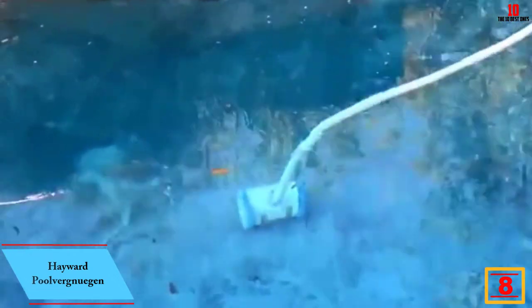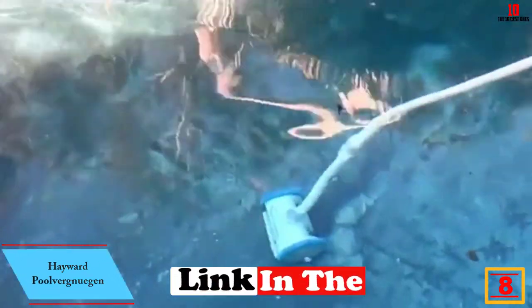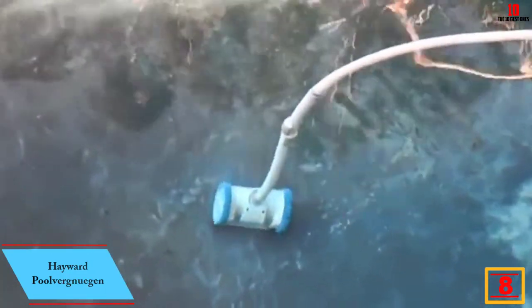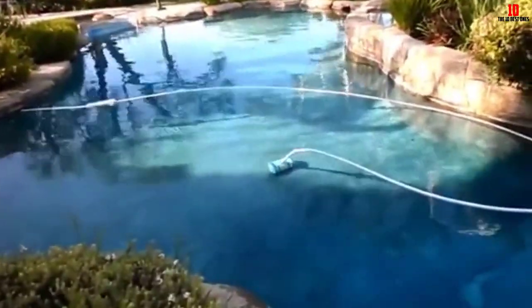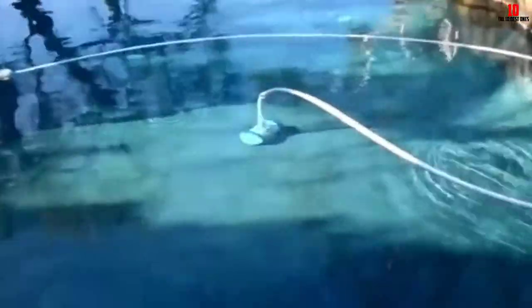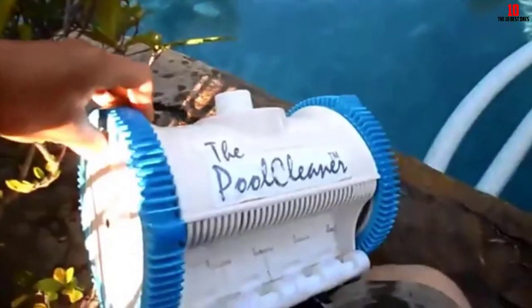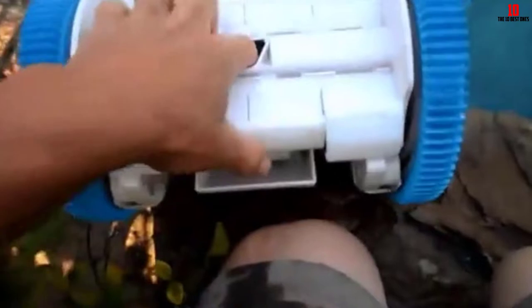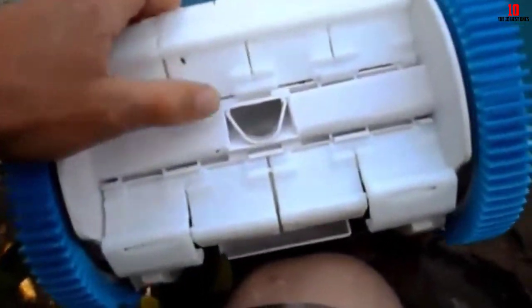At number 8, we have the Hayward Pool Vac. Suction side cleaners are the cheapest of the three types of automatic pool cleaners. Their main downside is that they rely on your pool pump and filter, but cleaning performance is comparable to that of pressure side cleaners. Our top pick is the popular Hayward Pool Vac two-wheel suction side automatic cleaner. It's designed to clean pools up to 16 feet by 32 feet, covering most residential swimming pools. The cleaner rarely gets stuck on drains or any other obstacle.